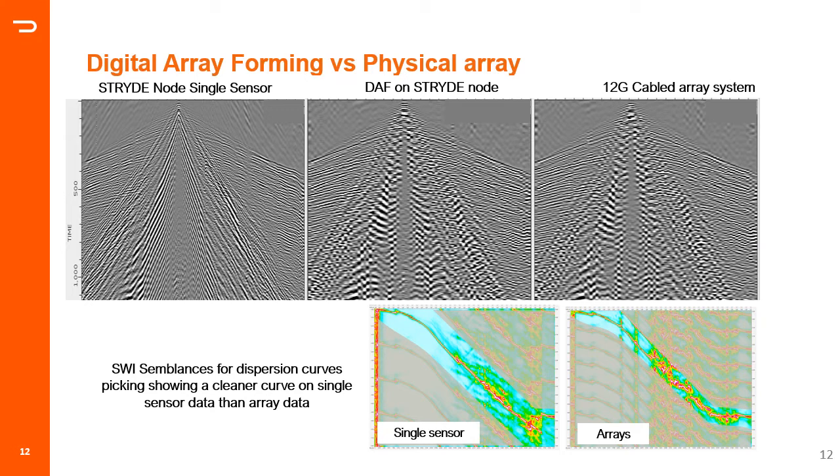Another aspect of single-point receivers is observed when picking dispersion curves — for example, surface wave inversion for near-surface modeling — which are badly affected by arrays, as seen on the right-hand side.